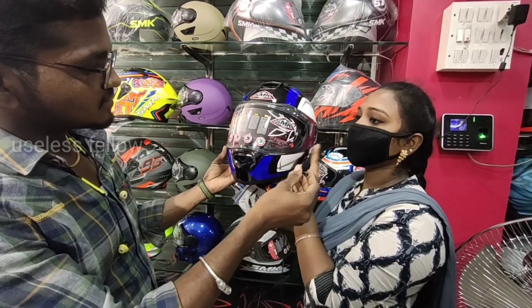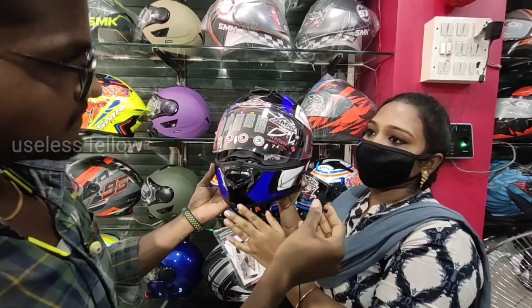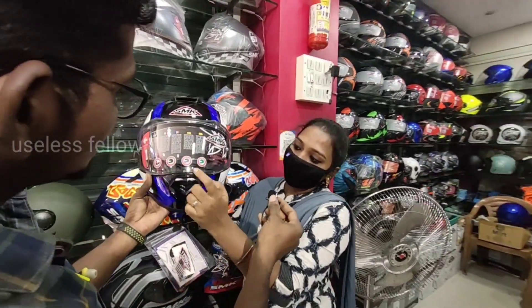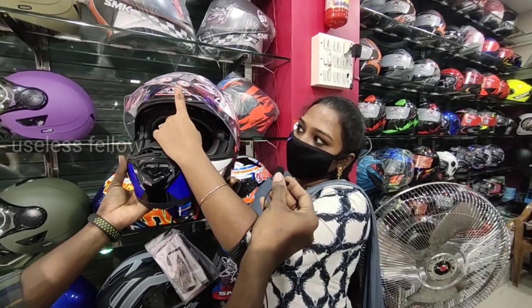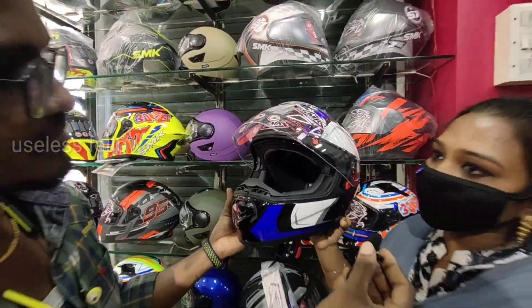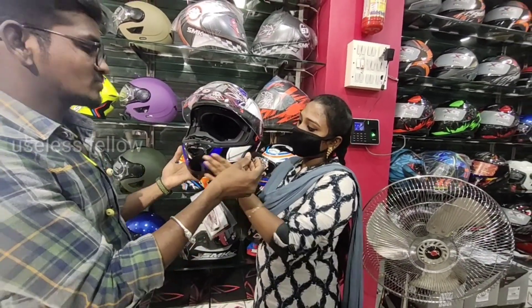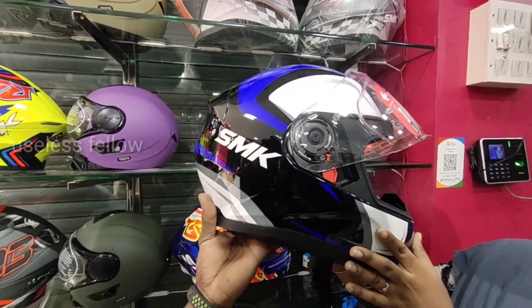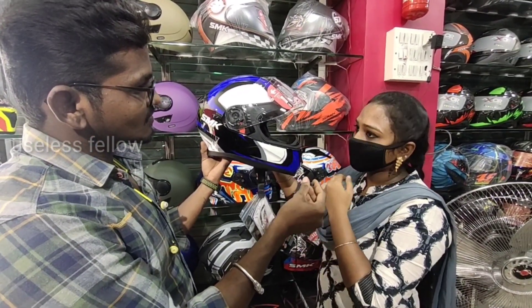In SMK there is a pinlock system available. This is useful for long drives — there is a visor with a pinlock system. There is a fog shield available, which is very useful for hill stations. There is a pinlock system available. If you have this model, it's quite nice and rich. All models are available — that means a gloss finishing or matte finishing — and we can select it.